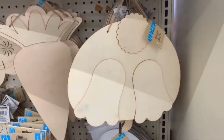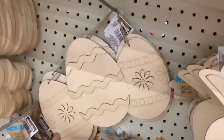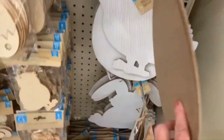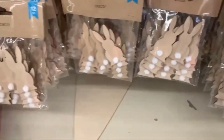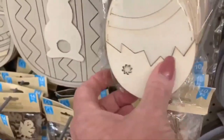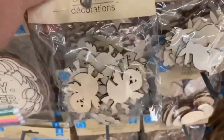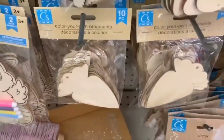We have the Easter bunny butts back, some carrots and Easter eggs — the three-piece set. We have white wooden decor, an egg, a chick, and a bunny. Of course, these wooden feet came out this year, and you have all the color-your-own ornaments. This one looks new — kind of 3D. We also have repeated wooden cutouts from last year: bunnies, eggs, little chicks, and carrots.